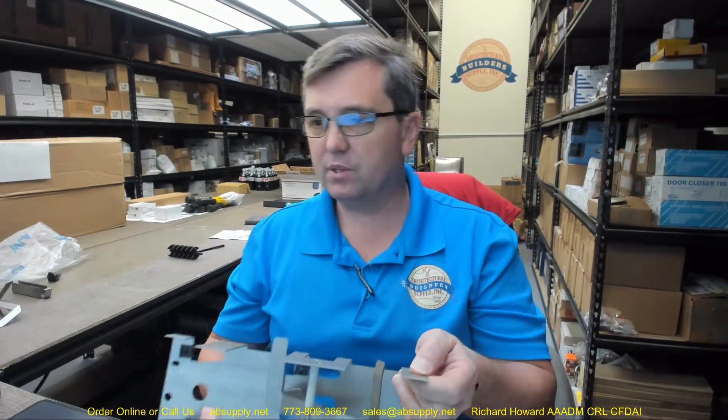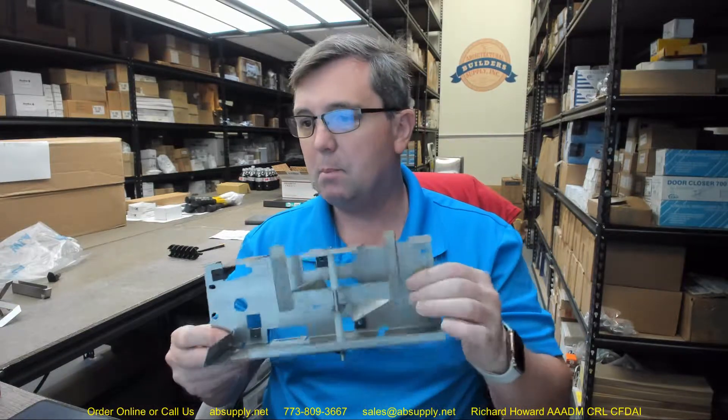Hello, my name is Rich Howard, owner of Architectural Builder Supply. This video is to bring you a closer look at the AJW part number NTD526 mounting plate.